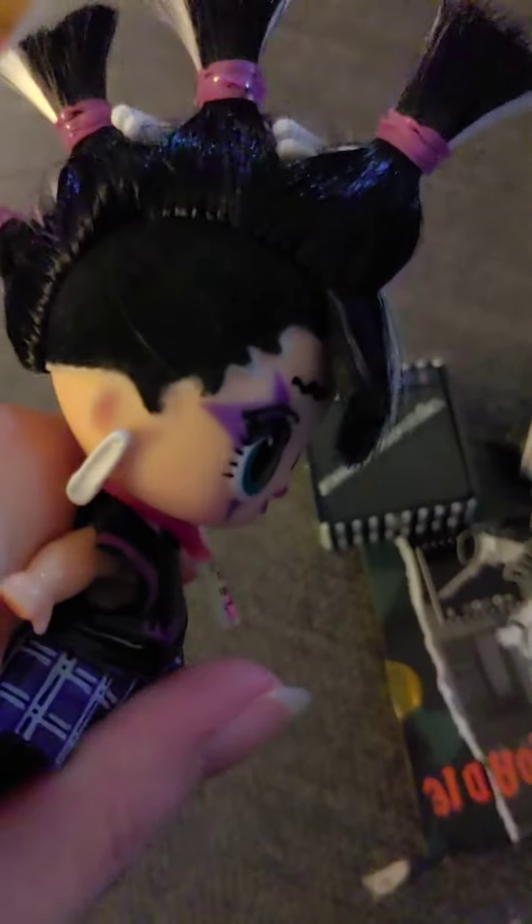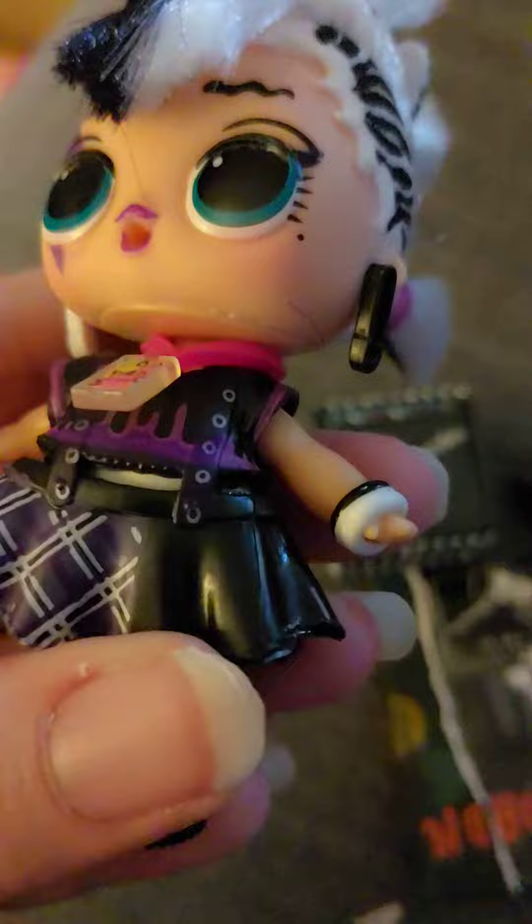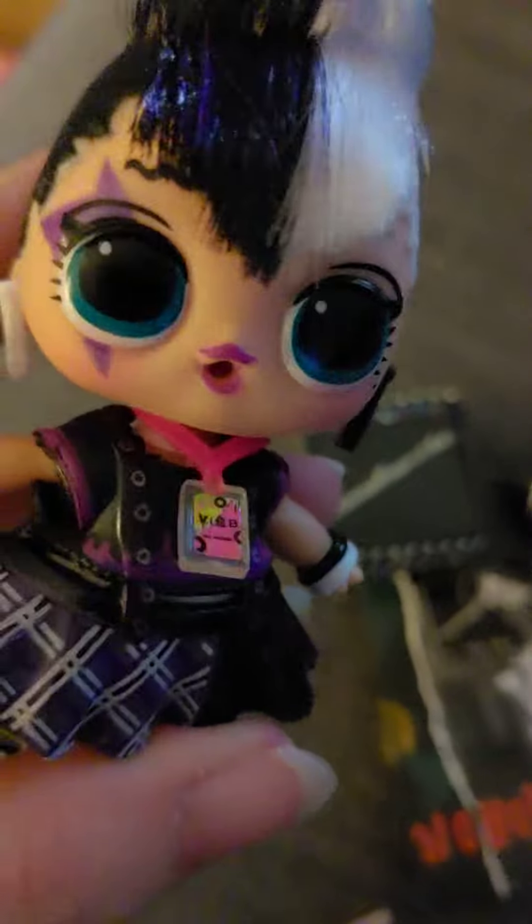You can see that she has some safety pin earrings, she's got some flocking here, she's got black and white hair and she's got zebra stuff on this side and some more flocking. You can see she's got some black and white guitar pick hair clips, she's got a little VIP pass, and she's got a black and purple outfit with some plaid and some leather. Very cute.